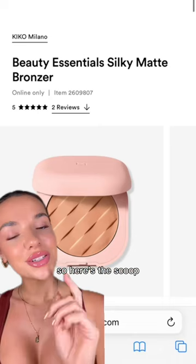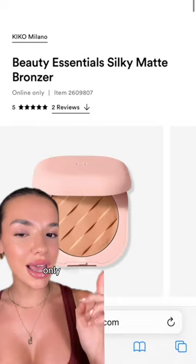Starting with 100% acne safe: the Silky Matte Bronzer from Kiko — it only has one shade, so I'm hoping you can still find it on their website. The Jaclyn Cosmetics Sunbathed Press Bronzer.